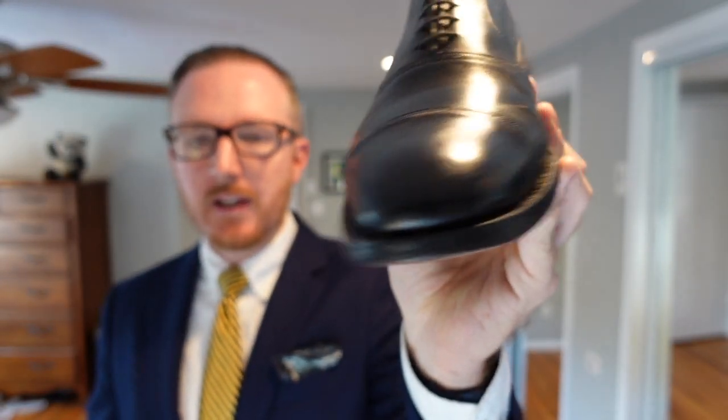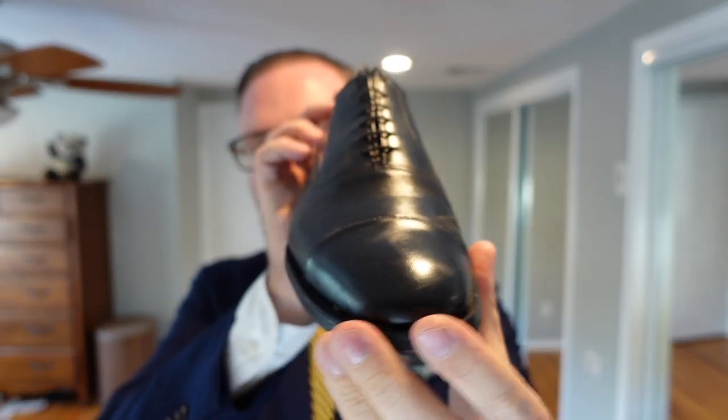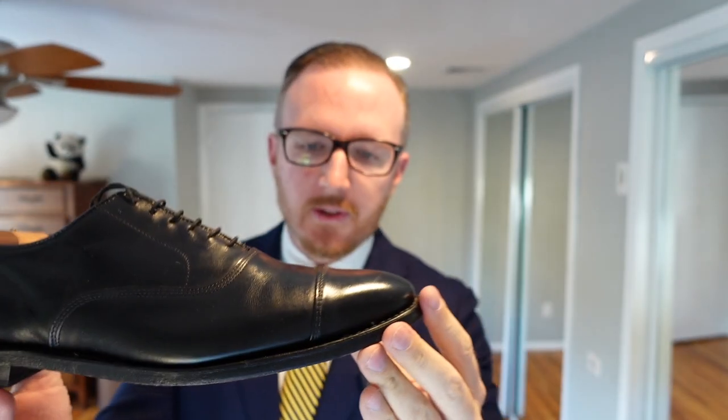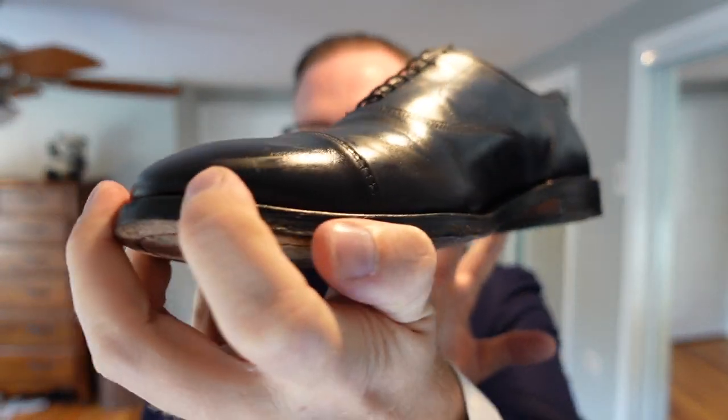Kicking things off with my first ever dress shoe from Allen Edmonds — the Black Cap-Toe Park Avenue. This is the quintessential first dress shoe. If you read style forums or ask anyone what kind of shoe to buy first, a lot of them are going to say get a Black Oxford, get a Black Cap-Toe.